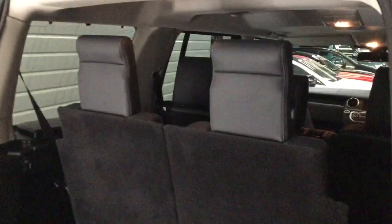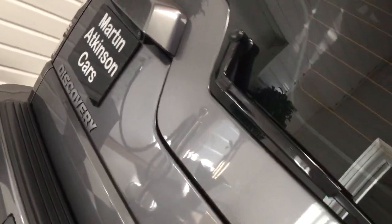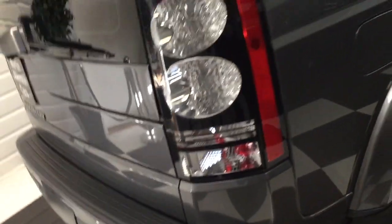Seven-seater seats in the upright position, all nice inside, all the plastics are nice and very clean. The rear bumper and tailgate are all good — it's really nice.